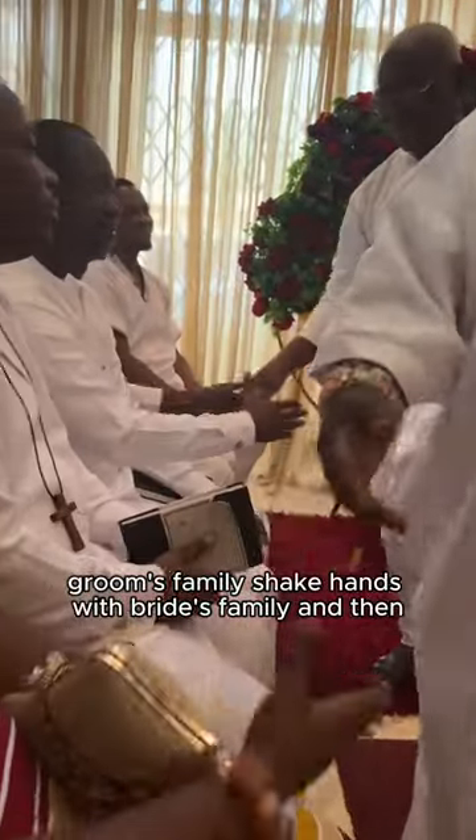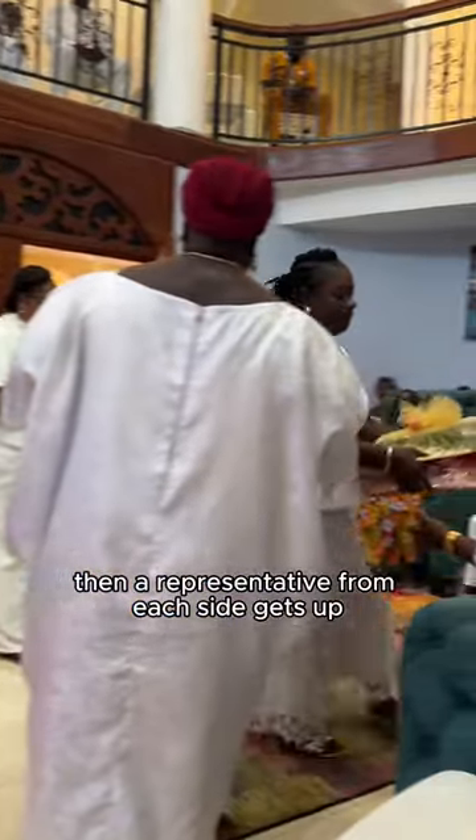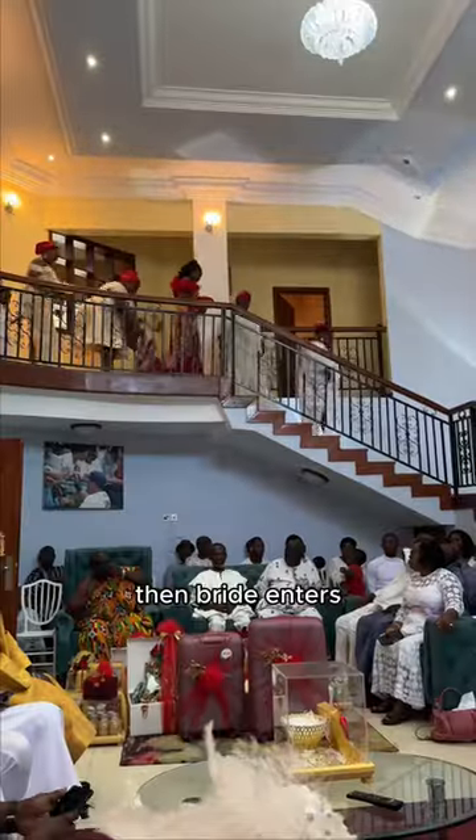The groom's family shake hands with the bride's family and then the bride's family shake hands with the groom's family. Then a representative from each side gets up and they start the ceremony, the groom enters, then the bride enters.